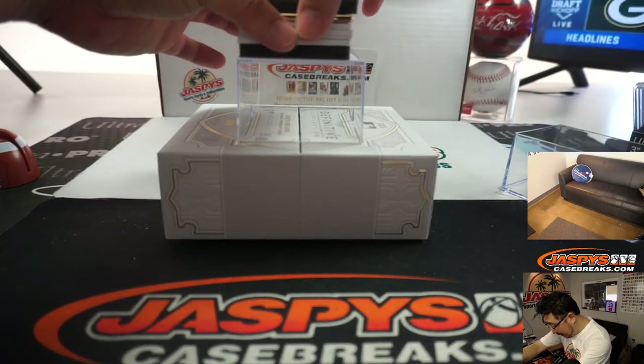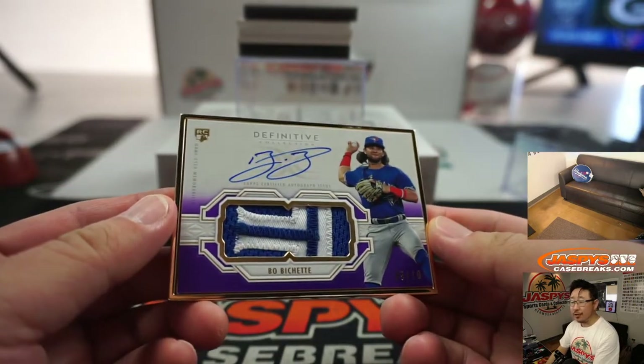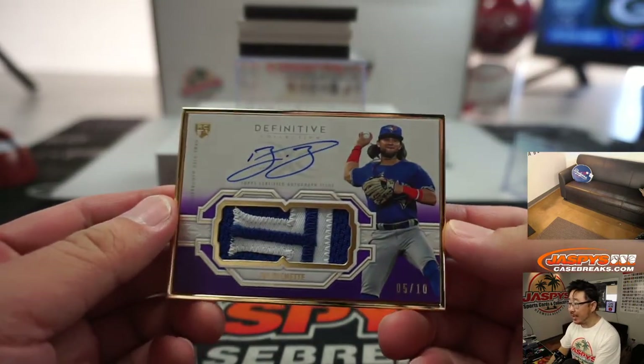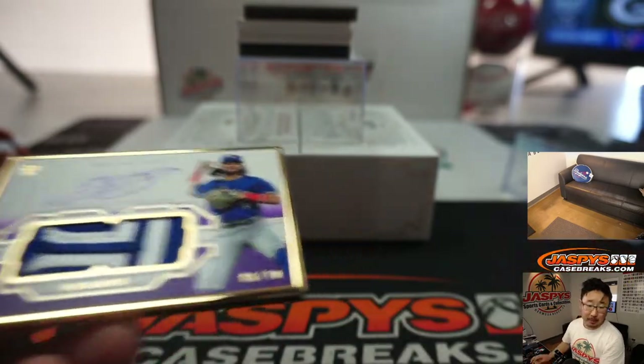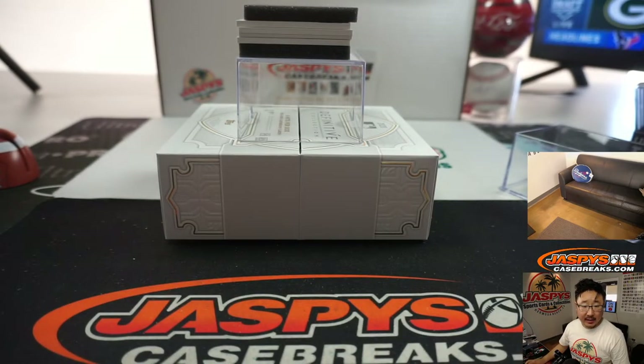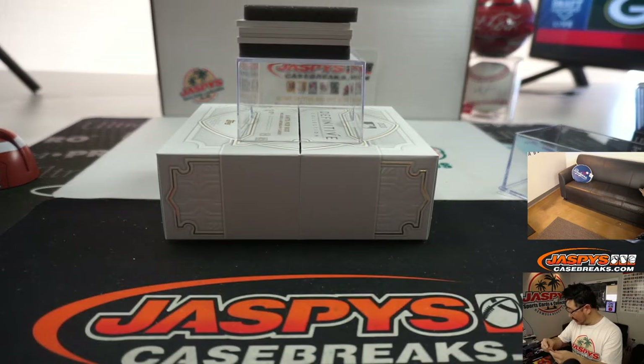Woo! Rookie patch and autograph — Beau Bichette, 5 out of 10. Wow. That is also for Tyler Brenner with number 5. Maybe Tyler Brenner needs to buy the lottery ticket.